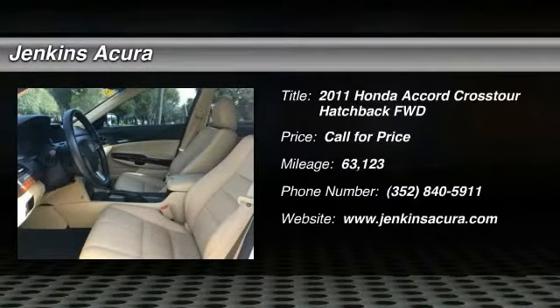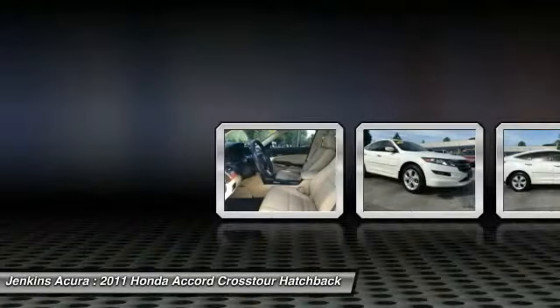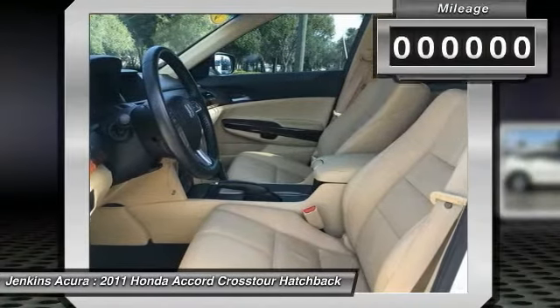The 2011 Accord Crosstour. Versatility. Is it a sports car or pack it full of gear and it becomes an SUV? Accord Crosstour.